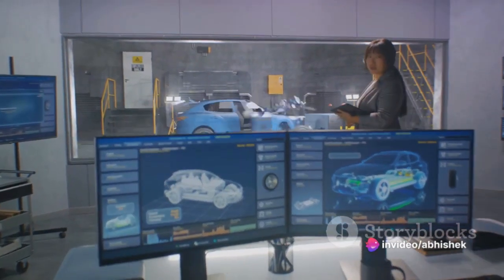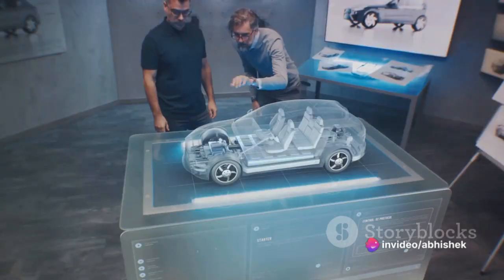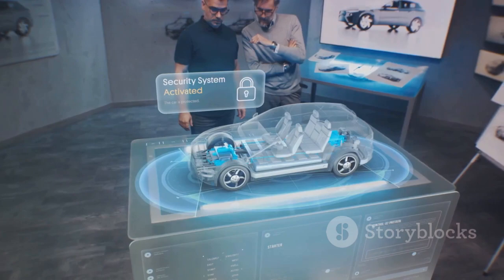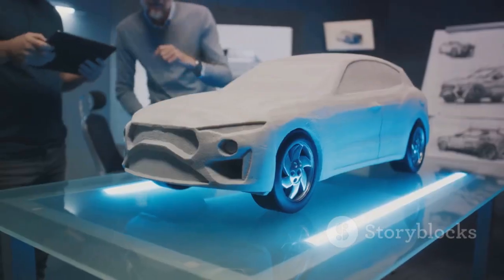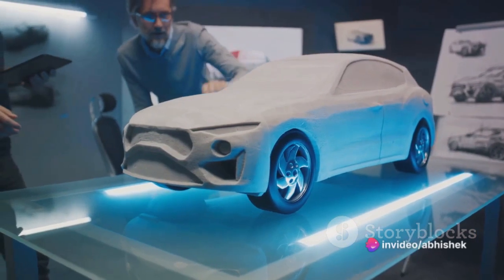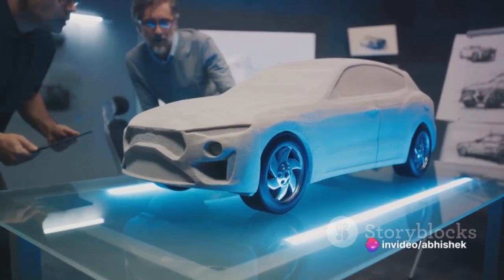Simulations are more about predicting outcomes and testing different scenarios. They provide a platform for testing, training, and predicting how a system behaves under various conditions — digital playgrounds where engineers refine designs, ensuring safety and efficiency without the need for physical prototypes.